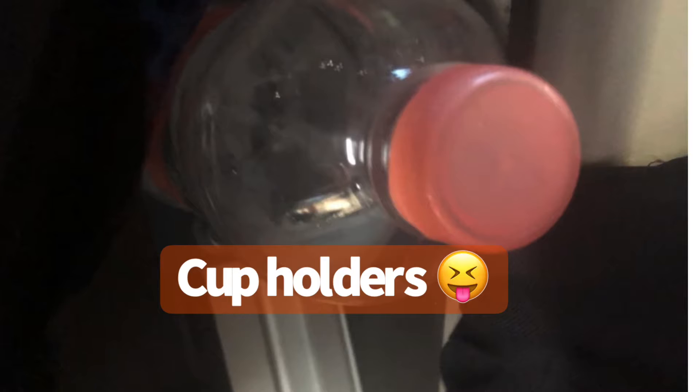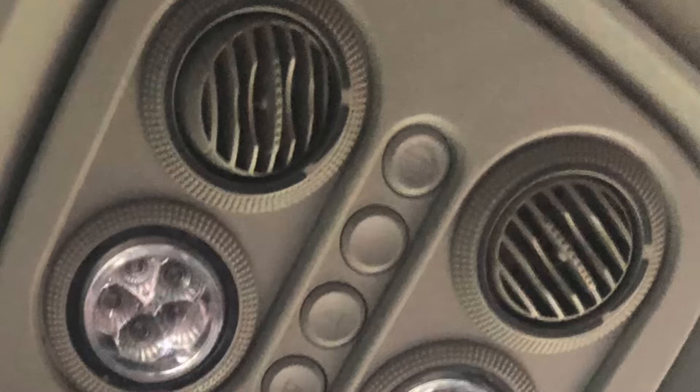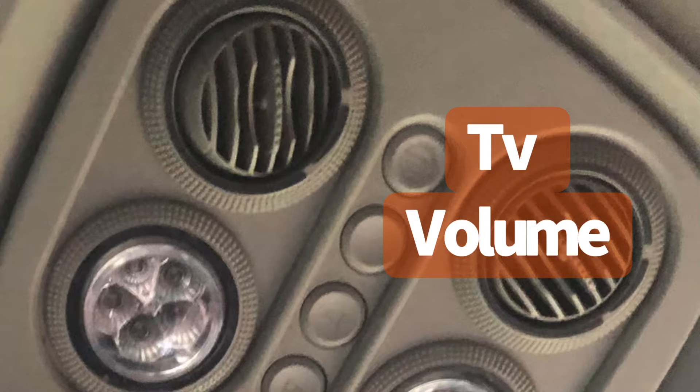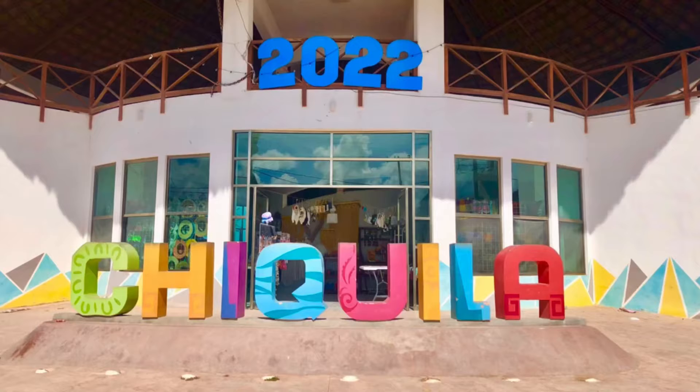The bus was super comfortable. There was a plastic divider between the seats. There's a volume control for the TV — if you happen to sit in front of the TV, you can actually turn it down because it was super loud and no one told us on the way home. Here's the view from the front.